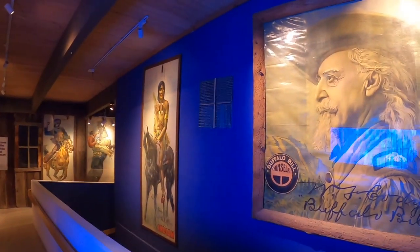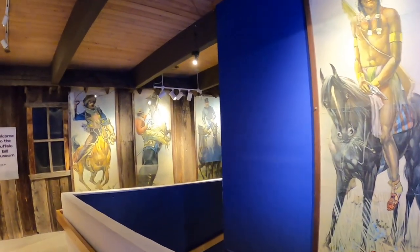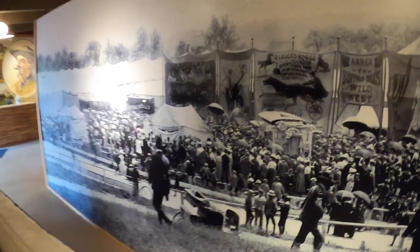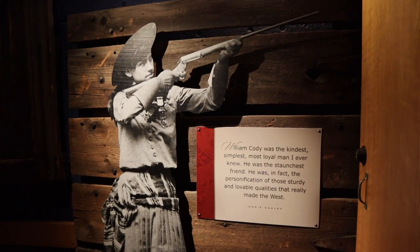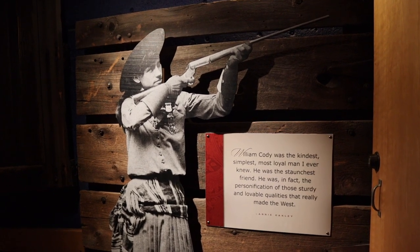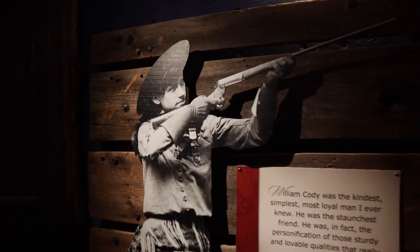It's only five dollars to come and visit the museum here and already I am very excited. As we walk in there are all of these amazing pieces of art that would have actually been used for the Buffalo Bill Wild West show. This mural right here beside me is actually a picture of what it was like to be there. So many people would come out to the Wild West show — it was absolutely just the most amazing thing on earth. Here we have Annie Oakley. William Cody was the kindest, simplest, most loyal man I ever knew. He was the staunchest friend — the personification of the sturdy and lovable qualities that really made the West.